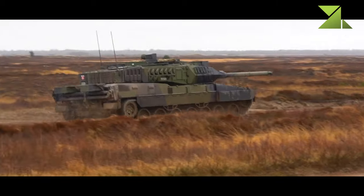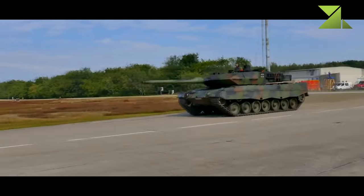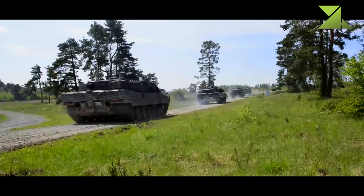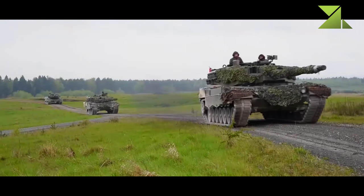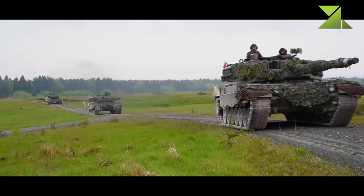There are many problems related to excessive weight, such as limited top speed, limited cross-country mobility, and limited areas where the tank can be deployed. It is also more complicated to transport the tank to the front line.